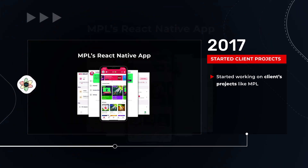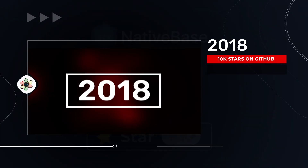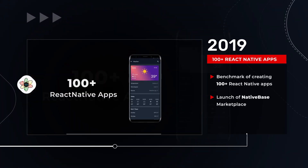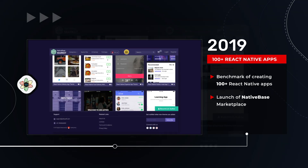In 2017, we began the MPLS React Native app, and by 2018, NativeBase hit 10,000 plus stars on GitHub. In 2019, we sourced benchmarking of 100 plus React Native apps and introduced the NativeBase marketplace.